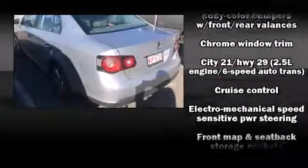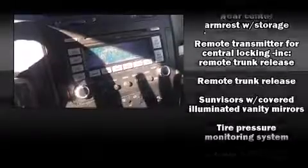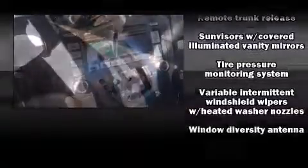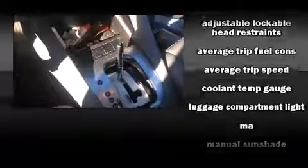With side curtain airbags supplementing the rest of the safety network, you can be assured that you and your passengers will experience top-tier protection. A Carfax History Report provides you peace of mind by detailing information related to past owners and service records.